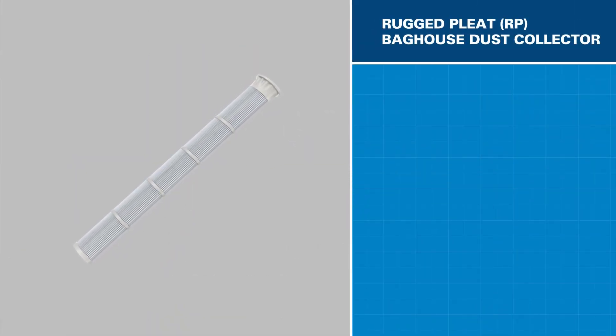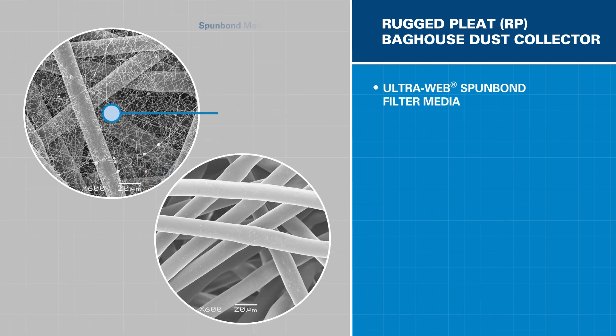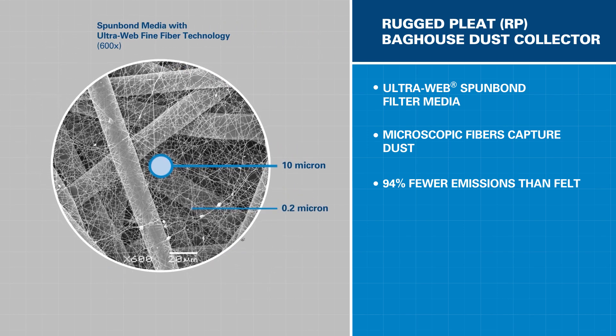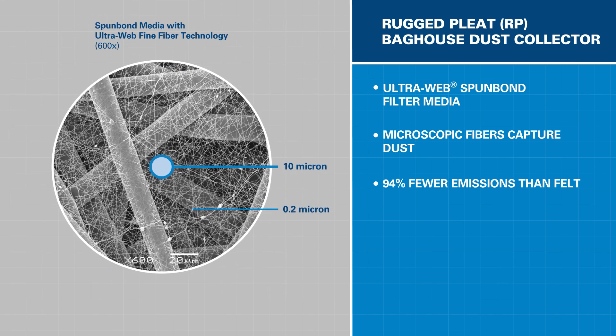The filters in the Rugged Pleat represent the latest in Donaldson innovation. They feature Donaldson's exclusive UltraWeb SpunBond filtration media, comprised of a microscopic web of fine fibers that are 0.2 to 0.3 microns in diameter. Dust is captured at the surface where it is easily pulsed away. UltraWeb SpunBond provides 94% fewer emissions than the standard 16-ounce polyester felt commonly used in baghouses, which will help keep your facilities cleaner inside and out.